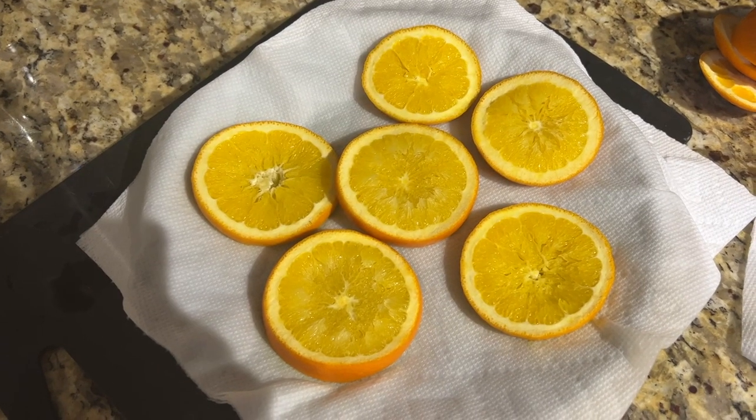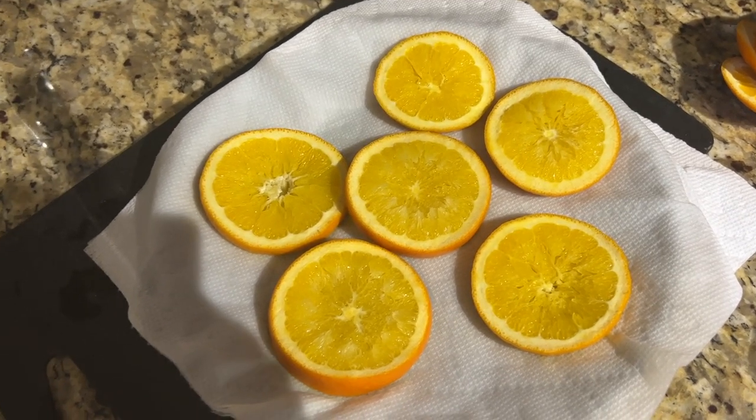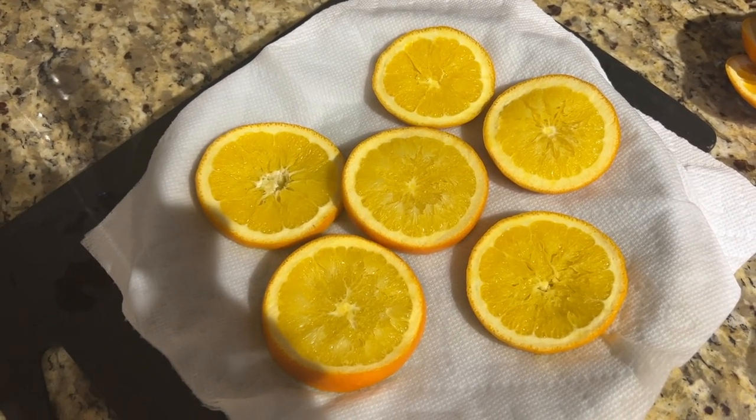I just microwaved the slices for about three minutes, now I'm gonna put them in the air fryer on the dehydrate setting.